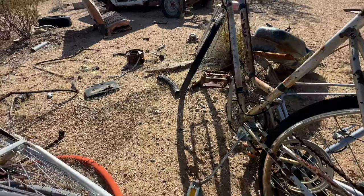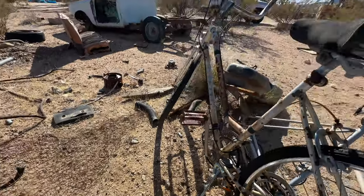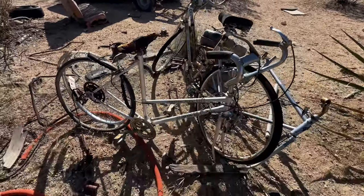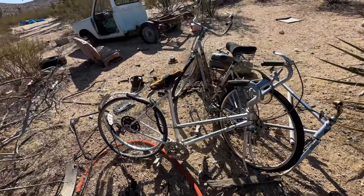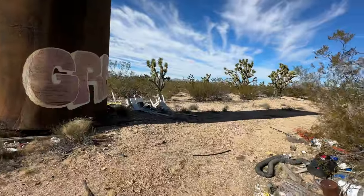I'm trying to figure out — made in Korea. Western Flyer, made in Korea. You got two Huffys and a Western Flyer. There's all kinds of stuff here.